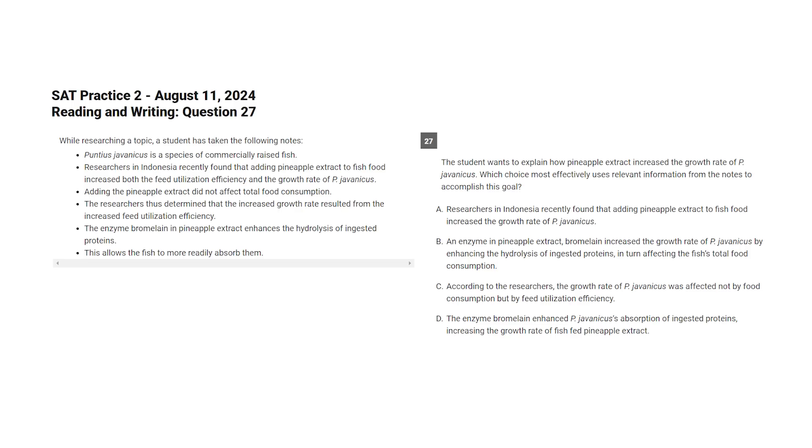They probably intend to test note-taking questions that way this school year as well. So I would anticipate at least one question like that on your test. I actually screenshotted that particular note-taking question and put it in the document linked below. I would practice that question before your test for sure.